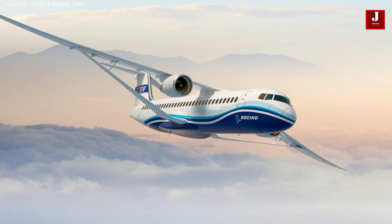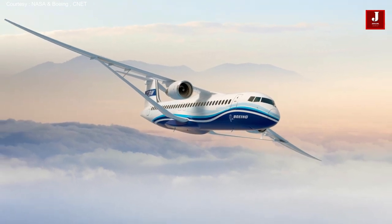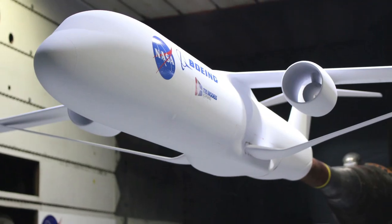Separately, Boeing's previous internal investments for recent phases of sustainable aviation research total $110 million. Share your thoughts on the scale demonstrator for the Transonic Truss Braced Wing — comment below and let us know.